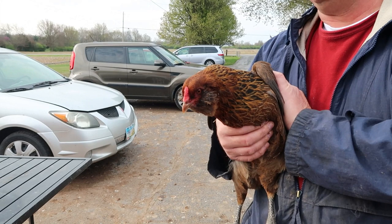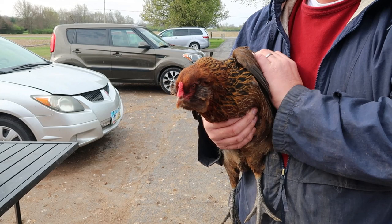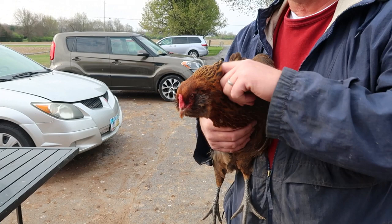This one is a beautiful Easter Egger and a lot of people are tempted to get one of these. They lay beautiful blue eggs. They are extremely flighty and you're not going to get a lot of eggs — maybe four a week — and they'll be kind of small. But if you want blue eggs, this is the kind. If you want a friendly chicken, this is not the kind.